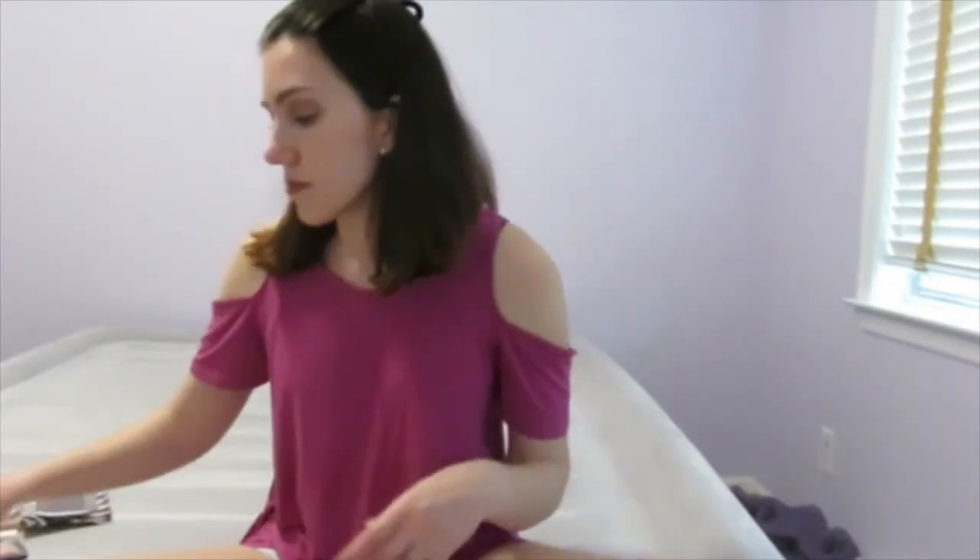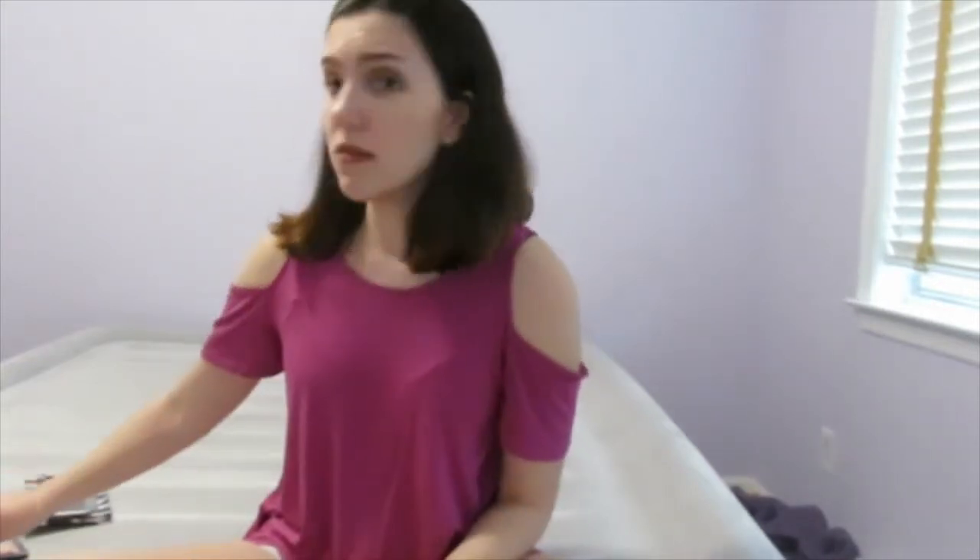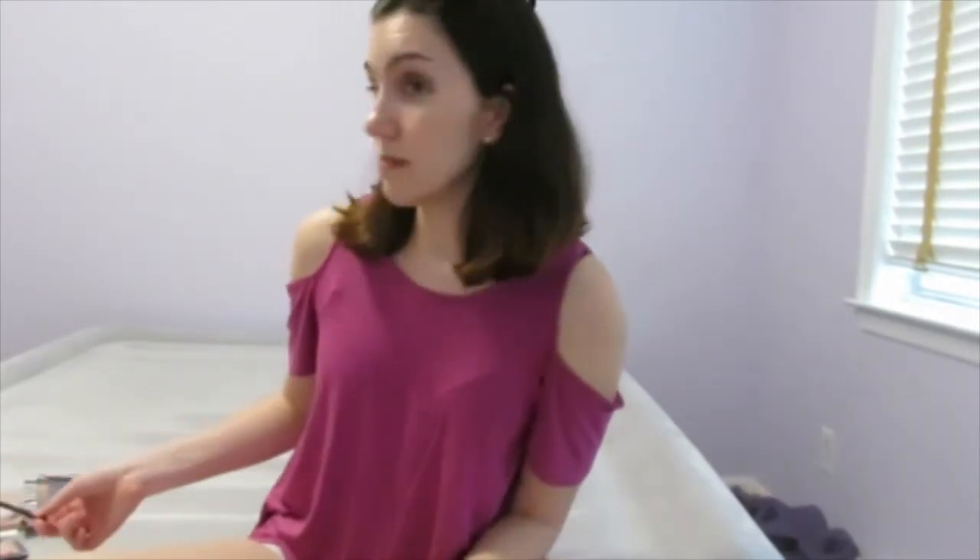I don't remember exactly who got me onto this one since I watch so many YouTubers, but it's the Essence Lash Princess False Lash Effect Mascara. My sister-in-law Amanda also told me to get it, and a lot of YouTubers mentioned it too. I love this — it's less than four or five dollars and it's amazing. I don't like spending a lot on mascara when you have to throw it out anyway, and you can get something like this at the drugstore.